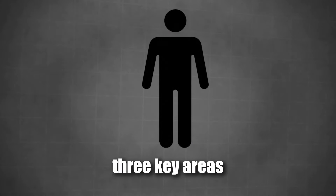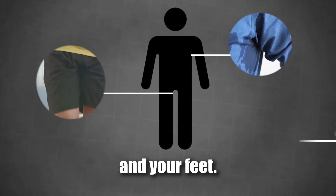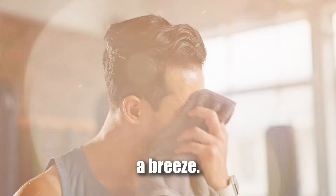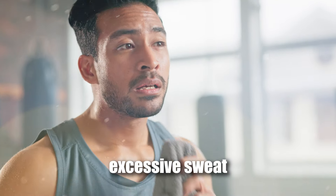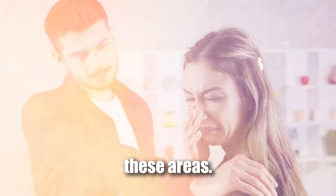When it comes to managing sweat, there are three key areas that need your attention: your armpits, your groin, and your feet. If you can get these under control, the rest is a breeze. So let's dive into some simple but effective tips to help you eliminate excessive sweat and the odours that come with it in each of these areas.